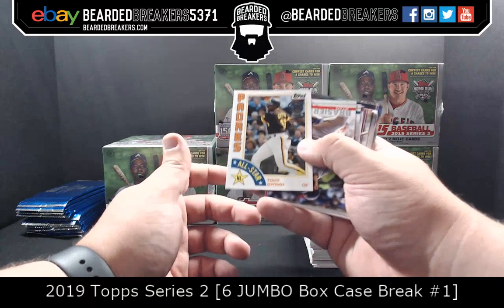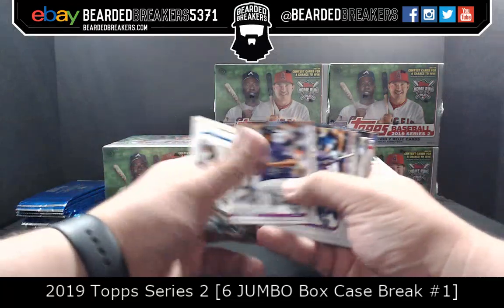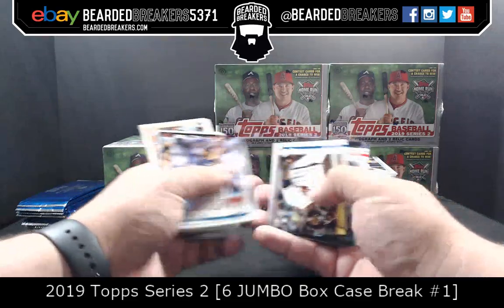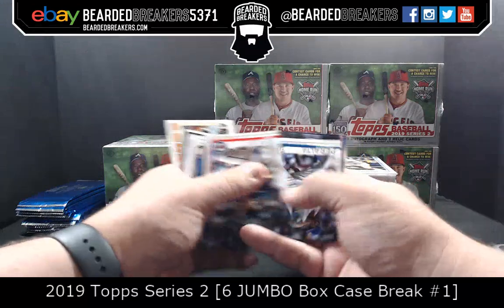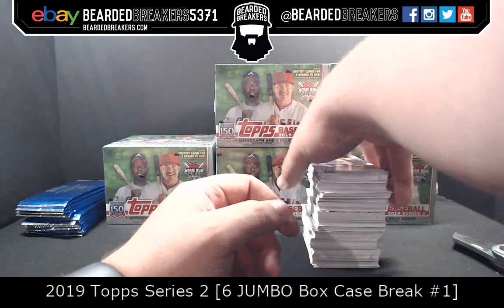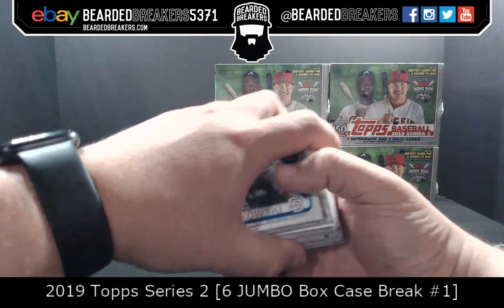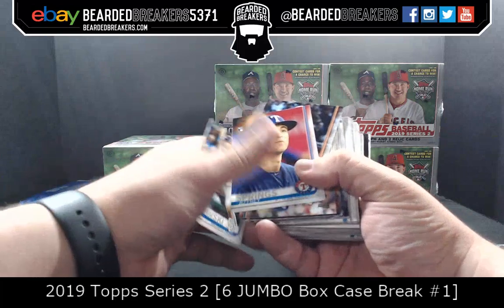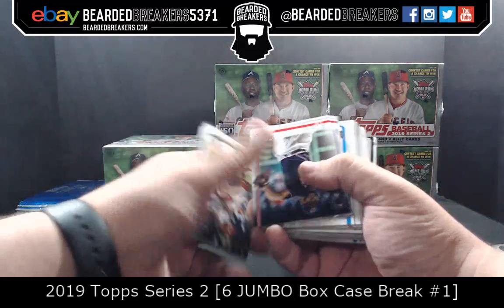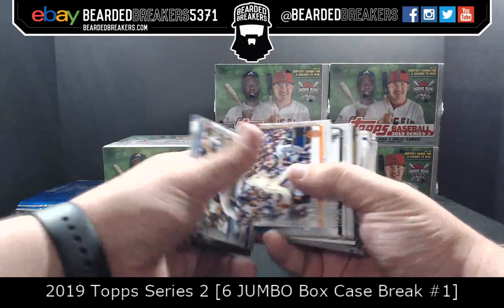Tony Gwynn — I'm a big Padres guy, big Tony Gwynn fan, as you guys well know. There was talk of the Friar costume coming out when I went to the Padres game. That's their mascot. You know those clear cards they have in this product? I believe they're only in the hobby boxes, not in the jumbos.